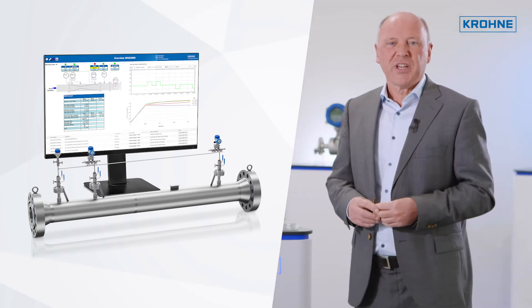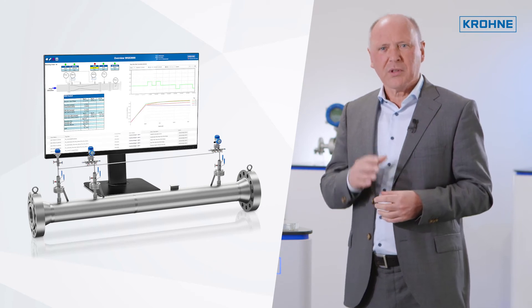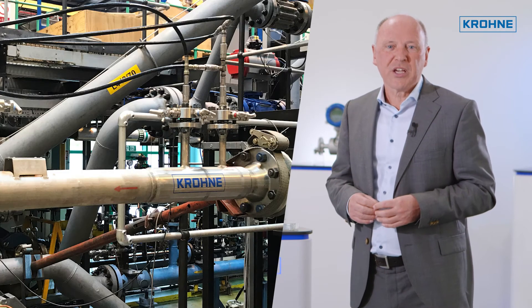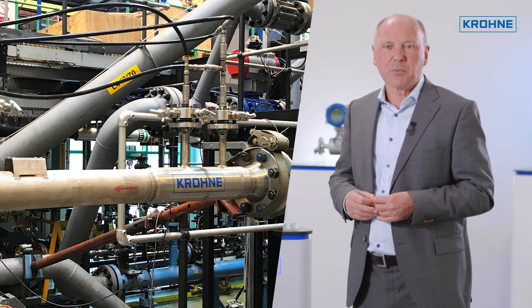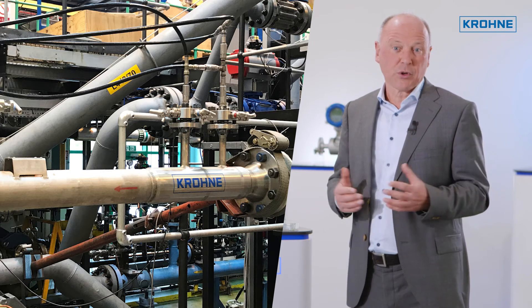The WGS system uses a wet gas venturi as primary element, with — depending on the version — two or three pressure taps. The system is designed for applications where a multi-phase mixture of oil, water and gas is simultaneously present with a gas volume fraction of roughly 90% or higher.